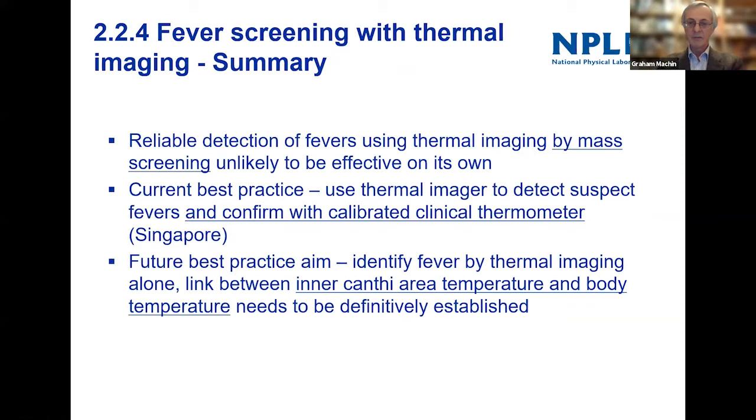To get that traceable aspect back to reliable temperature standards would be really important. Reliable detection of fevers using thermal imaging by mass screening alone is probably unlikely to be effective currently. Current best practice — and Singapore is a leader in this — is to use a thermal image with a threshold to detect suspect people, then confirm with a calibrated clinical thermometer. In the future, the best aim would be to identify fevers using thermal imaging alone, but we need to establish the link between inner canthi temperature and body temperature in a traceable way.